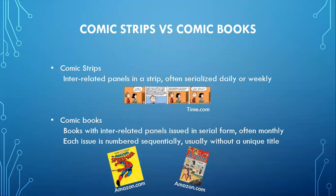Comic strips are panels of images with text in a strip that are serialized either daily or weekly — think Peanuts, Blondie, Beetle Bailey, For Better or Worse. While comic books are panels of images in serial form, often released monthly and numbered, and they usually don't have a unique title, so The Amazing Spider-Man or Archie.